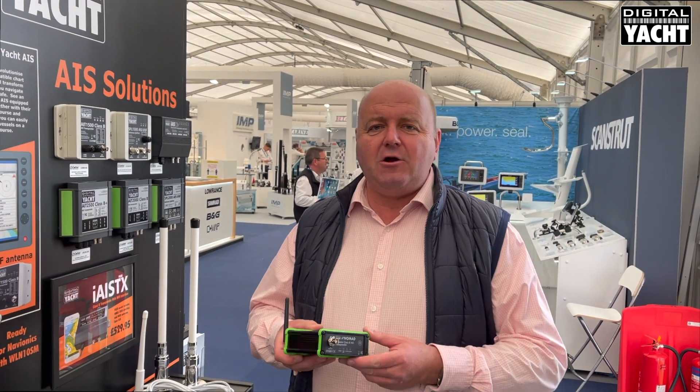We're here to take a quick look at a portable transponder product we've got called Nomad. This is the Nomad Class B portable transponder. It's been designed for people who charter or rent boats, delivery skippers, or anybody that wants a portable navigation system.